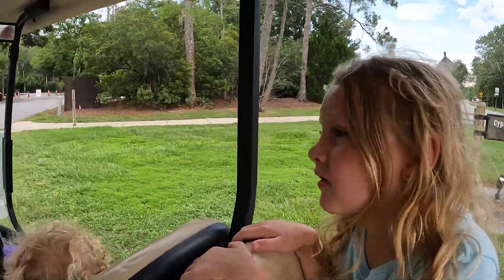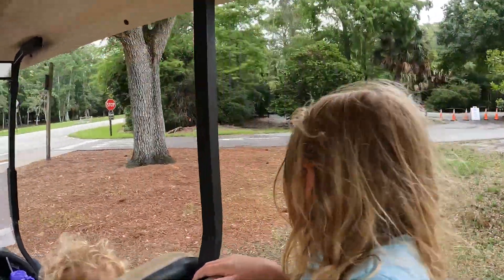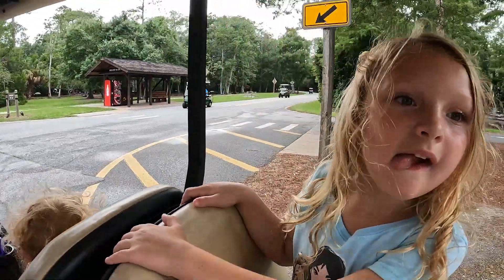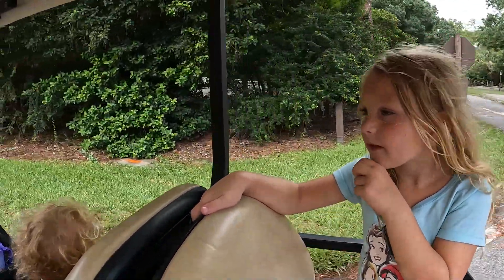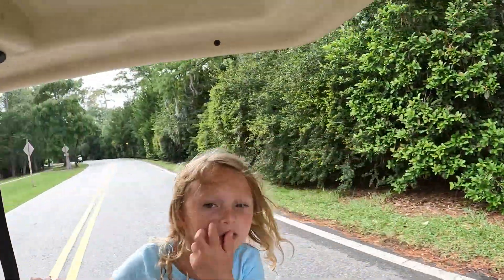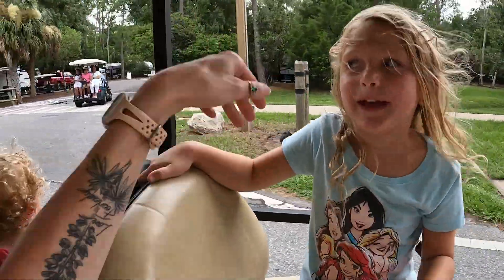After splashing around the pool we jumped in the golf cart and took part in a really fun pastime — a scavenger hunt where people around the campground hide things, post them on Facebook, and you ride around in the golf cart and try to find them. We hid a bunch of our ornaments and found a bunch that other people hid.